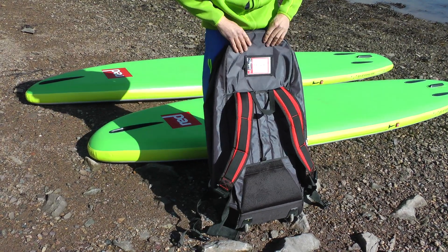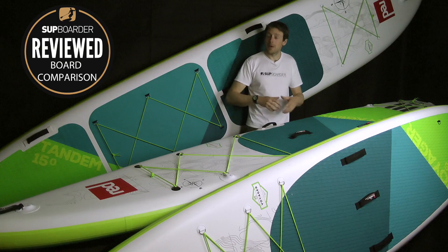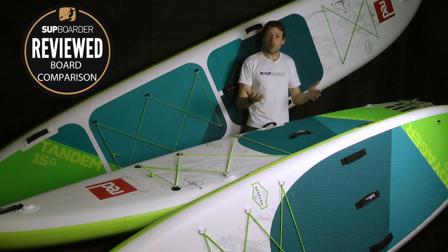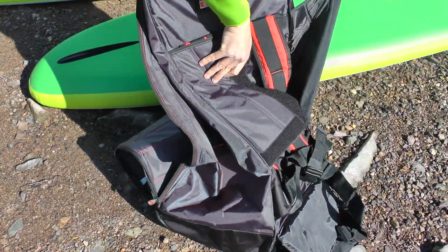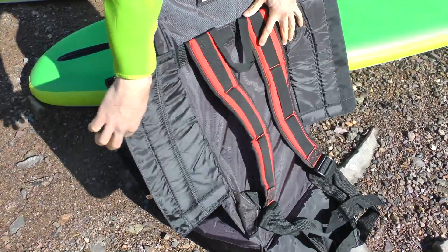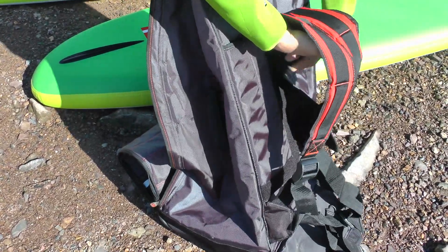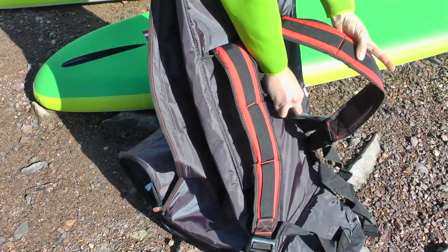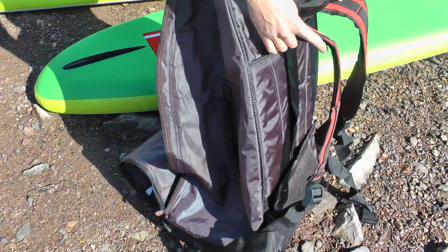The bag is fantastic this year, similar-looking to last year's but with a really neat new feature: at the back of the bag, you can remove the Velcro and pull out shoulder straps to convert it into a backpack. If you don't want the backpack, just fold the straps in and Velcro them up. Really quick, really simple, and it works well.